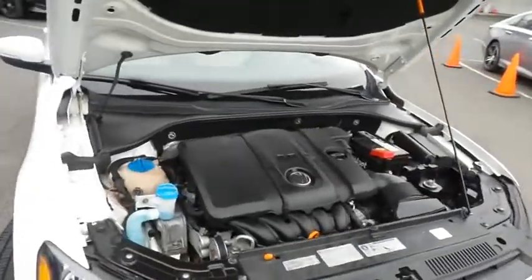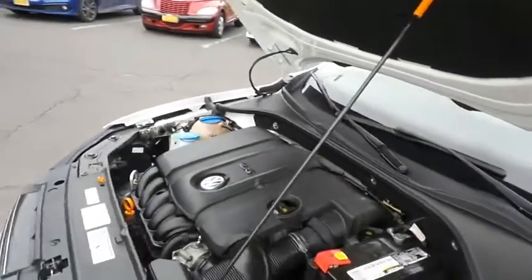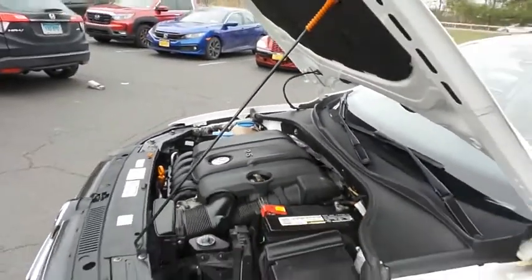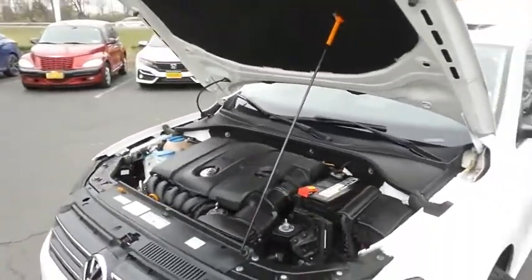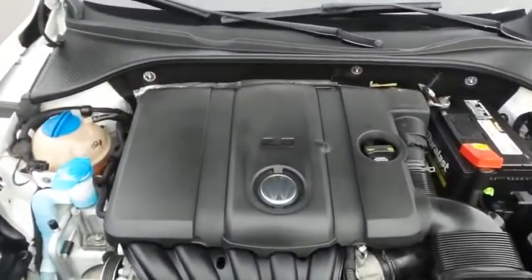The Volkswagen 16-valve, dual overhead cam, 2.5 liter five-cylinder engine has plenty of power. This Passat is fun to drive and it gets an outstanding 31 miles per gallon on the highway.